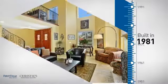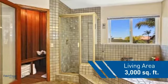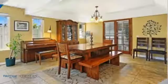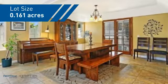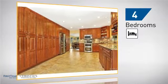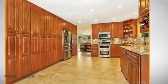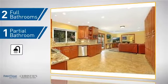This property was built in 1981 and features over 2,900 square feet of space, giving you a spacious layout to play host or kick back and relax after a long day. Inside, you'll find four bedrooms, so everyone has a private space to come home to, as well as two full bathrooms and one partial bathroom.